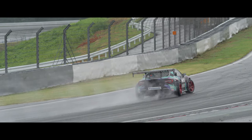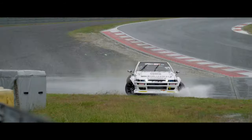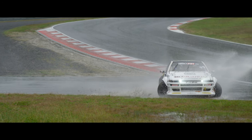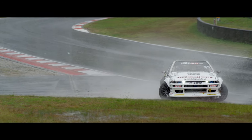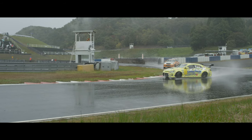We also had some events that were delayed because of the typhoon, so a lot of rain in Japan. I know there are some events in the US that have rain as well, but I think almost all of the events in Japan have rain. Let me go ahead and talk about the track layout and how the track should be run.